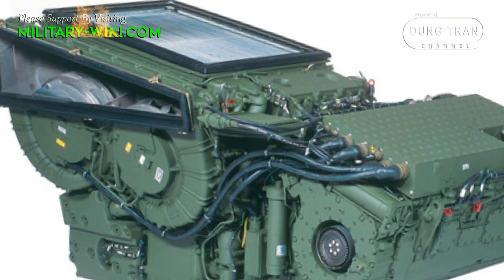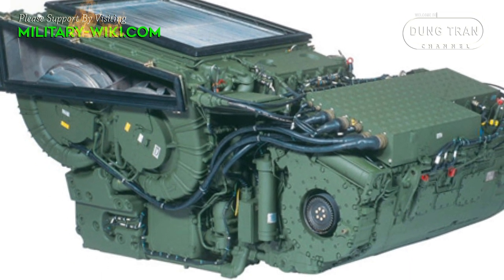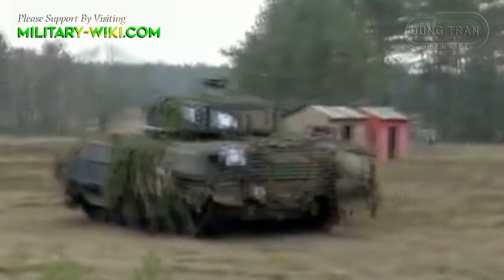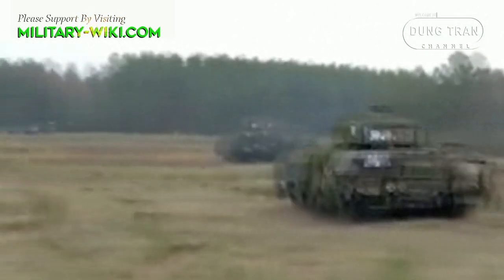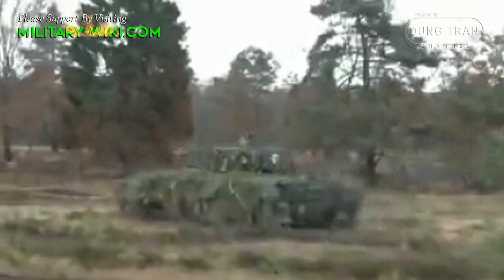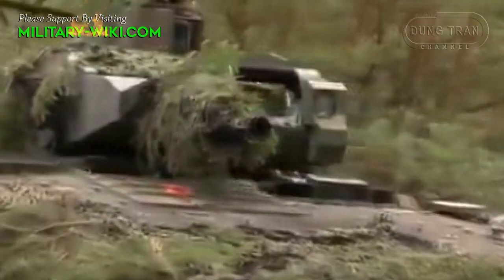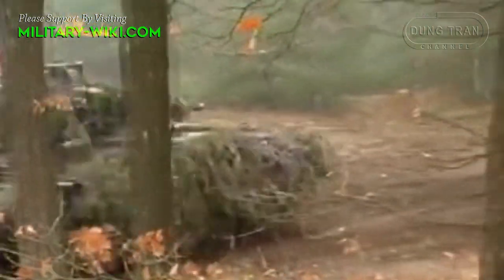The vehicle is fitted with an MTU V10 diesel engine with a capacity of 1,073 hp, providing a maximum speed of up to 70 km/h and a range of 600 km. Puma's engine is even more powerful than some main battle tanks — for example, the original T-72 had a 720 hp engine, while the current Russian T-90A is powered by a 1,000 hp engine. This German IFV is not amphibious due to its weight.